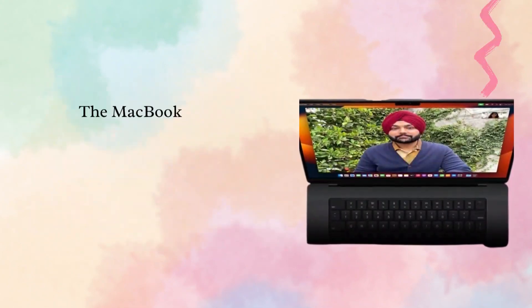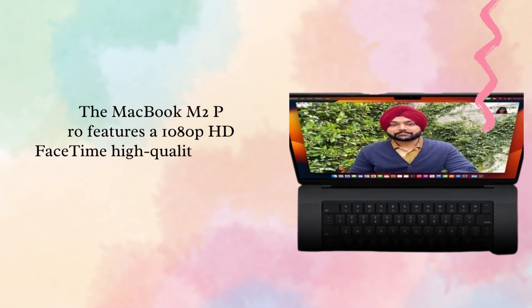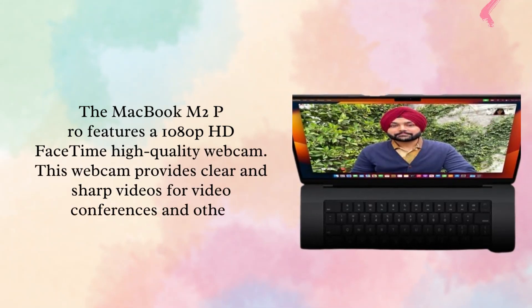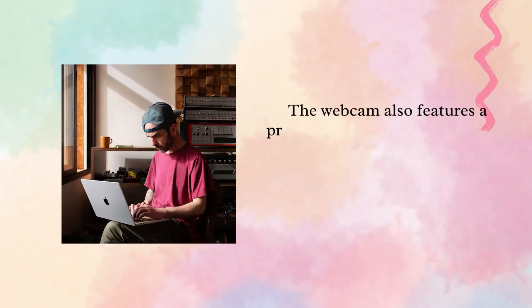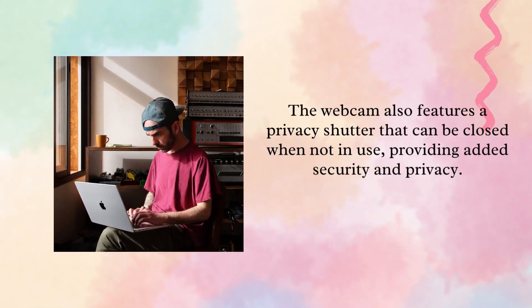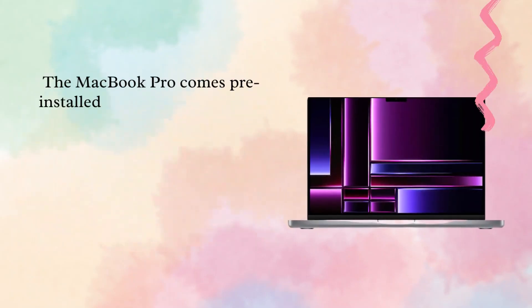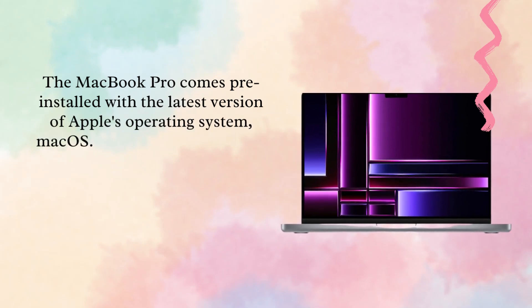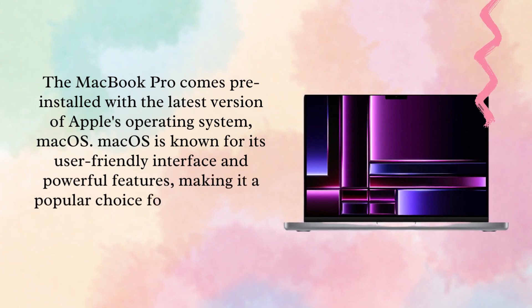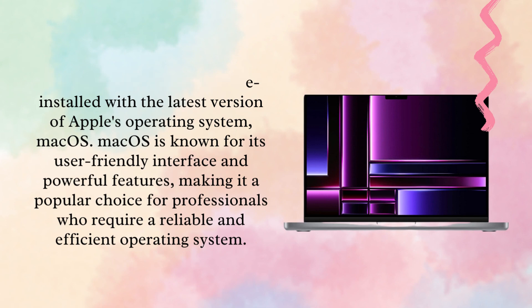The MacBook M2 Pro features a 1080p HD FaceTime high-quality webcam. This webcam provides clear and sharp video for video conferences and other communication tasks. The webcam also features a privacy shutter that can be closed when not in use, providing added security and privacy. The MacBook Pro comes pre-installed with the latest version of macOS, which is known for its user-friendly interface and powerful features, making it a popular choice for professionals who require a reliable and efficient operating system.